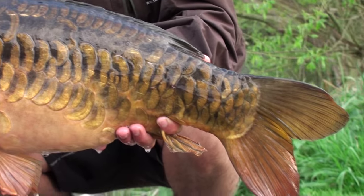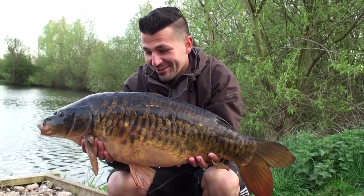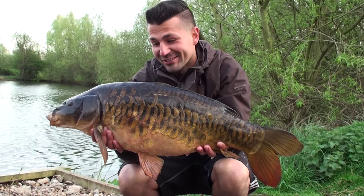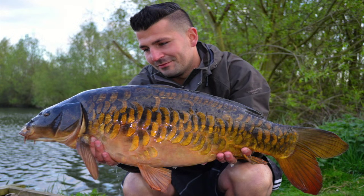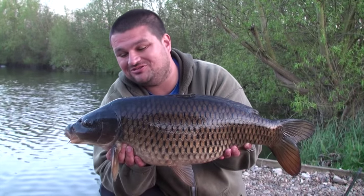We've both gone straight in. It's going off and to be honest, we haven't had that many small ones - they've all just been decent sized fish. At Lake 2 - I don't know what to say - it's one of those sessions, it's just happening. Afternoon session success.